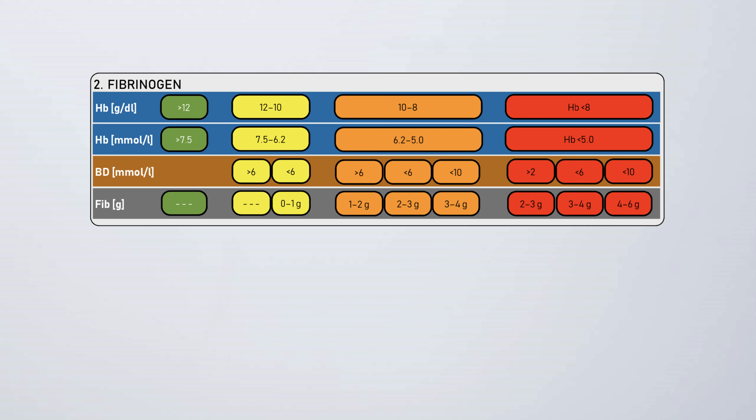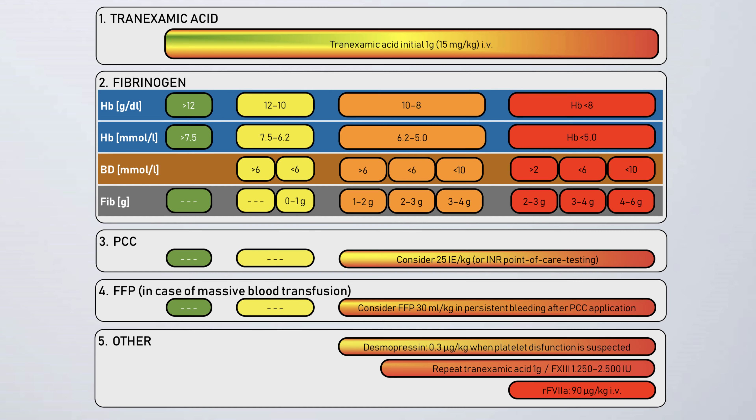We decided to go one step further and integrate these findings into our concept. Blood gas analyzers are an integral part of daily emergency medicine and available in most emergency departments. Everyone knows how to handle the technique and interpret the results. It's fast, and no additional management is needed, because in the emergency room at least one blood gas analysis is already a fixed part of emergency management in bleeding situations. As you can see, we show in our protocol the suggested fibrinogen doses in dependence of hemoglobin and base deficit, and this concept is integrated as a kind of centerpiece in the overview on the back side of the algorithm.